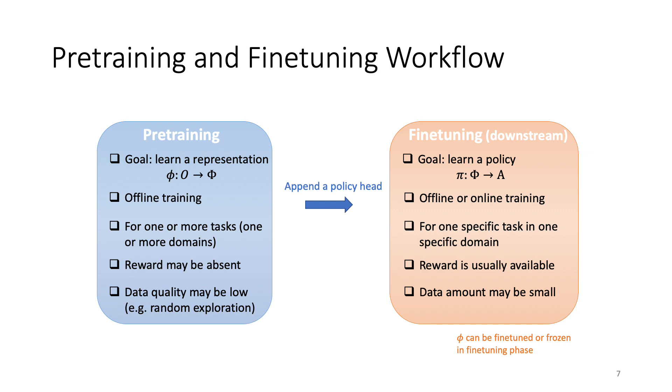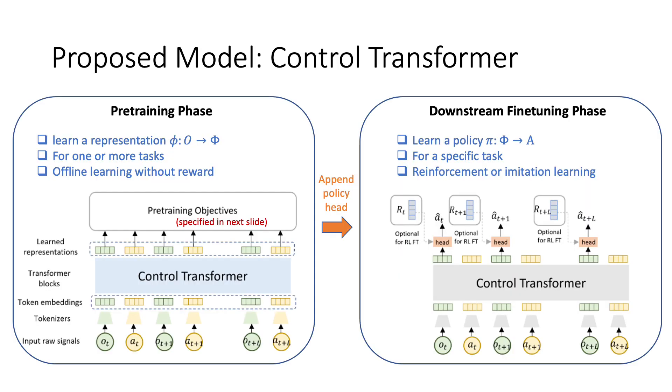Here is the general workflow of pre-training and downstream fine-tuning. The goal of pre-training is to learn a representation mapping from observations to a feature space. Then, in the downstream task, we append a policy head to the learned representation and learn a policy to take actions that maximize the reward. We propose an architecture called the Control Transformer. The input is a sequence of observations and actions, and the output is the corresponding representation. During pre-training, we use carefully designed pre-training objectives to learn a good representation. In the downstream phase, we append a policy head and learn the policy by either reinforcement learning or imitation learning.